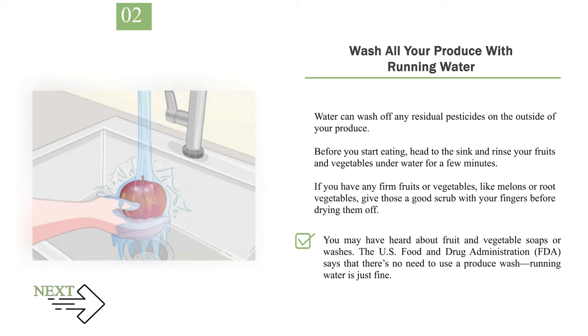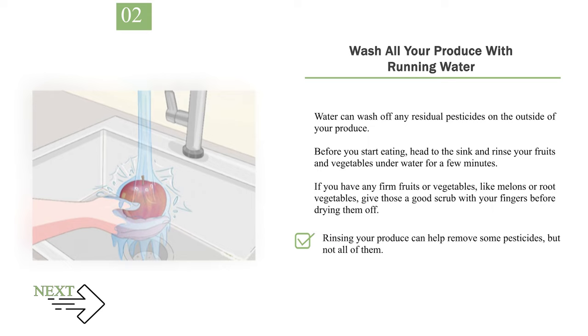You may have heard about fruit and vegetable soaps or washes. The U.S. Food and Drug Administration, FDA, says that there's no need to use a produce wash — running water is just fine. Rinsing your produce can help remove some pesticides, but not all of them.